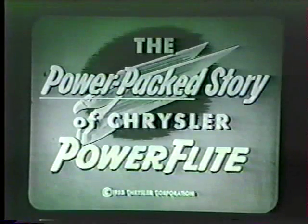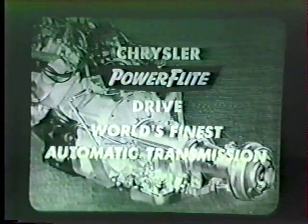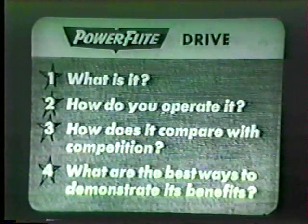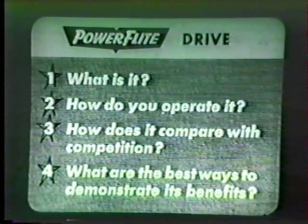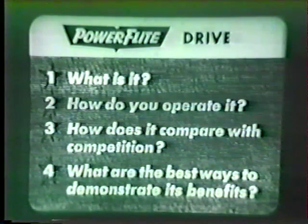Excuse me for interrupting. Since Chrysler Power Flight Drive is without question the world's finest automatic transmission, it deserves every bit of fanfare we can give it. However, as Chrysler salesmen, you want the answers to four questions: one, what is it; two, how do you operate it; three, how does it compare with competition; and four, what are the best ways to demonstrate its benefits?